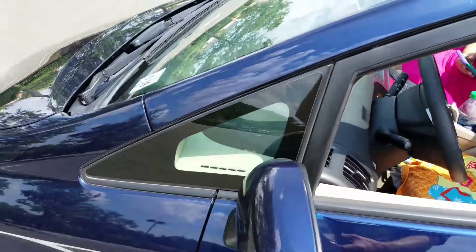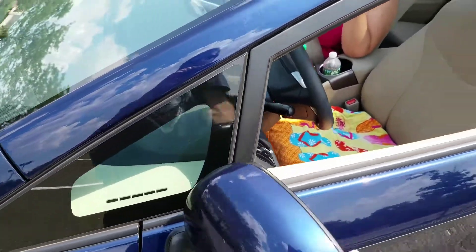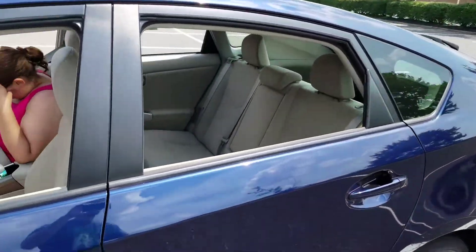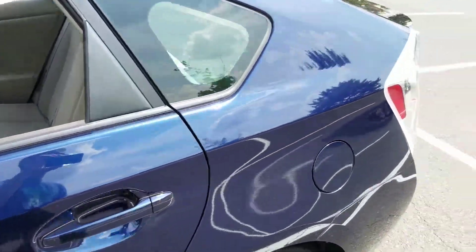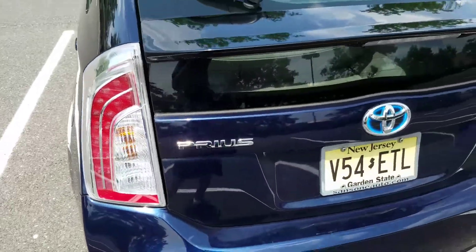The side mirrors fold in too. What else? That's the outside — everyone knows the outside. These lights might be LEDs on the back, but I don't think so though.